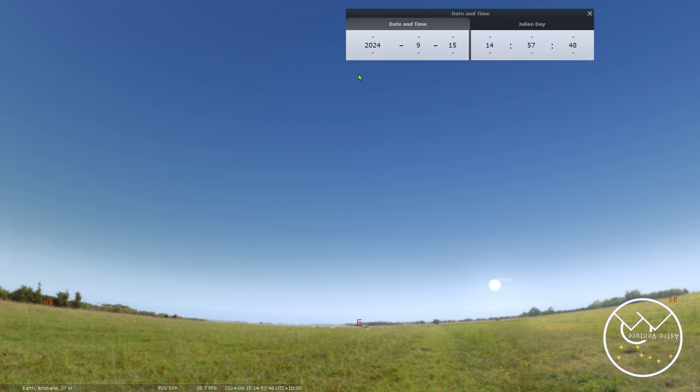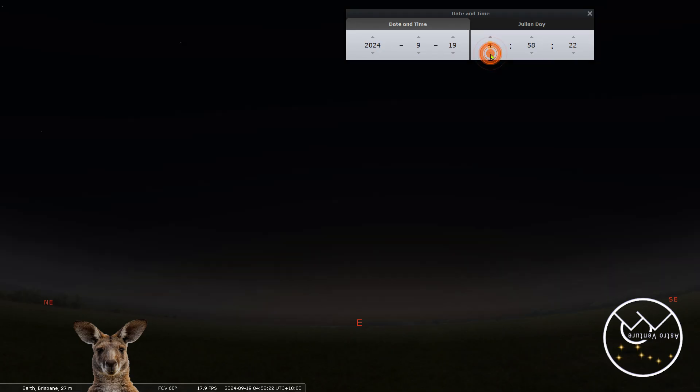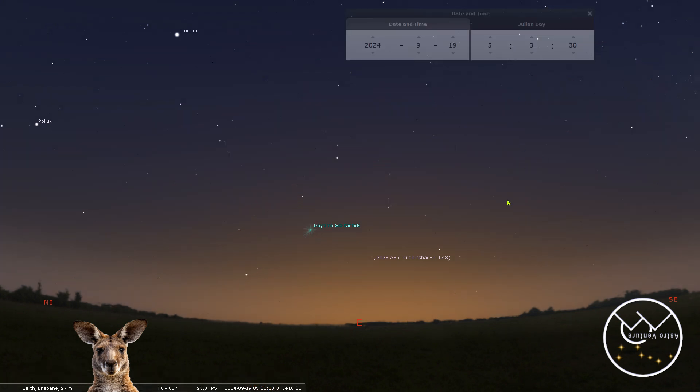Recently I released a video for the upcoming comet — C/2023 A3, which I call 'Atlas' because I don't want to butcher that name. After that video came out, some of our mates from Down Under reached out — one from Australia and another from the Southern Hemisphere — asking whether those viewing times would match up for them. So I told them I'd go ahead and do a video specifically for the Southern Hemisphere.